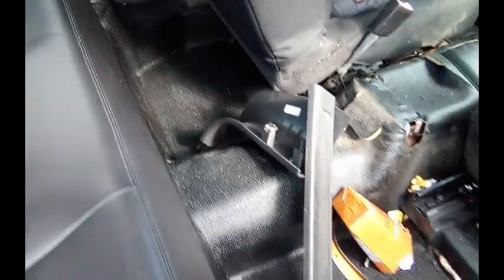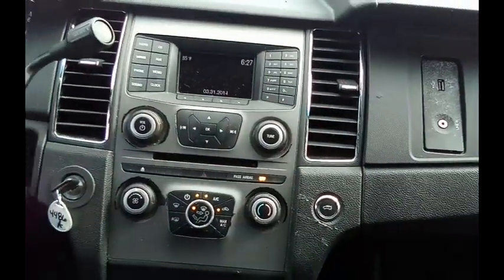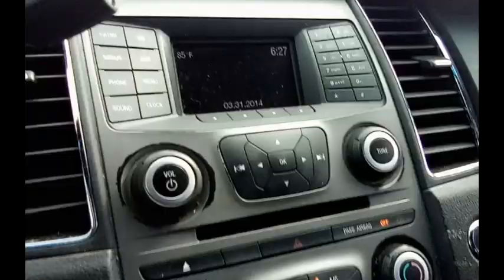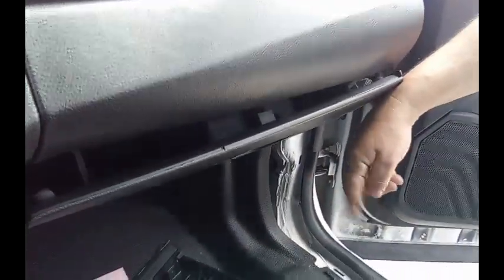There's some trim pieces there. Take a look inside. This is not closing, guys. There's some trim pieces, guys.